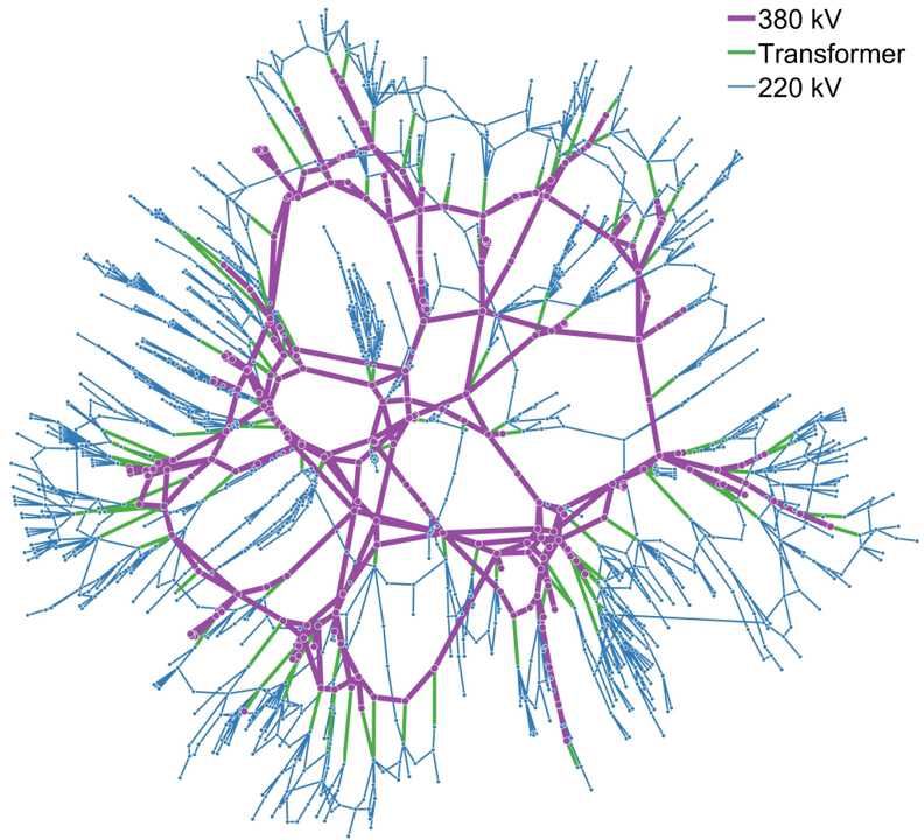Electrical grids vary in size from covering a single building through national grids which cover whole countries, to transnational grids which can cross continents.